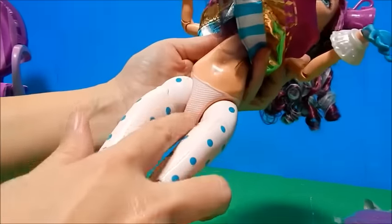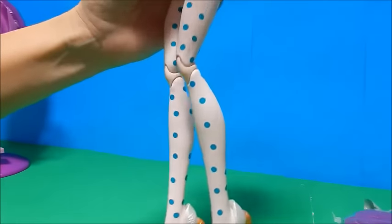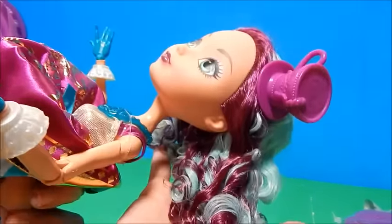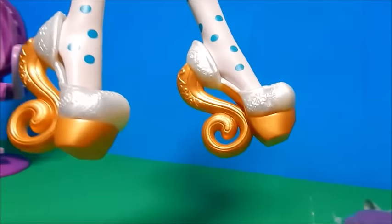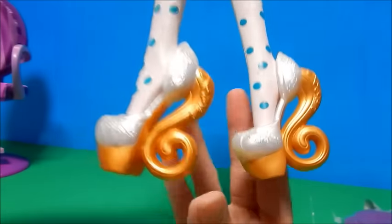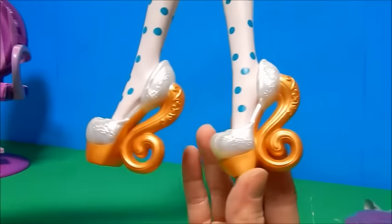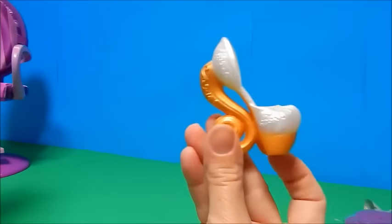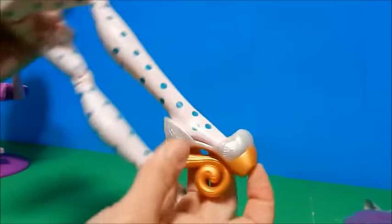We didn't get real pantyhose on her — we've got painted-on white legs with polka dots. But I'm okay with it; she's so giant and special. I'm willing to take good hair and painted-on tights. Alright, the shoe reveal — wow, those are really amazing! Monster High and Ever After clothes and shoes can mix and match, so if you have the 17-inch Monster High dolls you can probably mix and match these too. These would be fun just to display on your shelf.